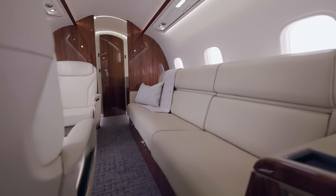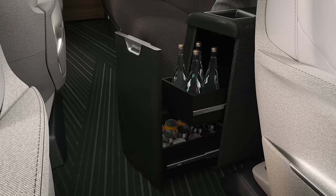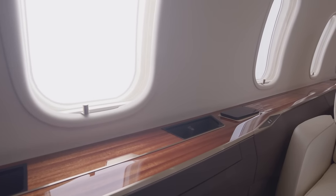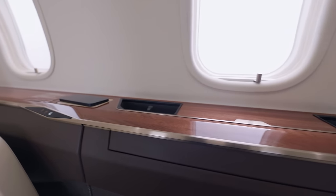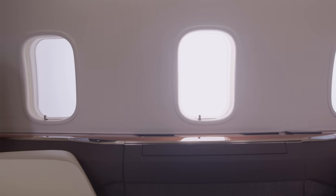The forward divan cabinet features a unique, class-exclusive, and easy-to-access storage drawer for drinks and snacks. The side ledge on the Challenger 3500 is a perfect example of the minimalist cabin design. The overall aesthetic is stylish, uncluttered, and functional, offering straight side ledges, seamless surfaces in a variety of finishes, and state-of-the-art technology.